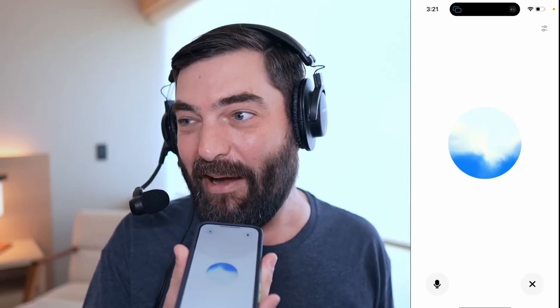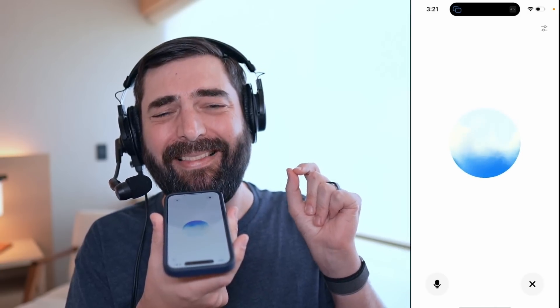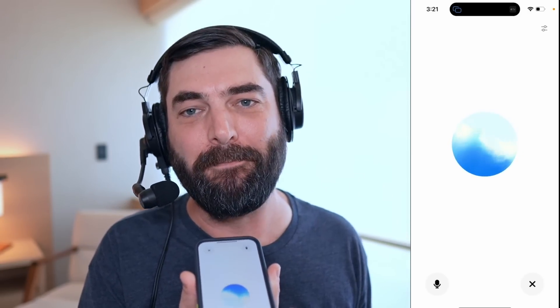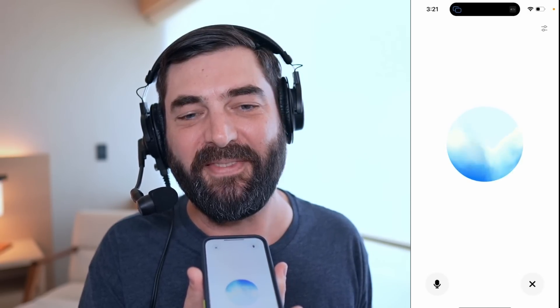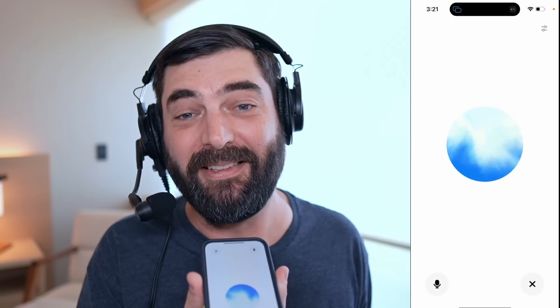I get it, I get the idea. This time I want you to tell me a joke but I want you to laugh when you're done telling me the joke like it's the funniest joke you've ever heard. All right, here goes — why don't skeletons fight each other? They don't have the guts!